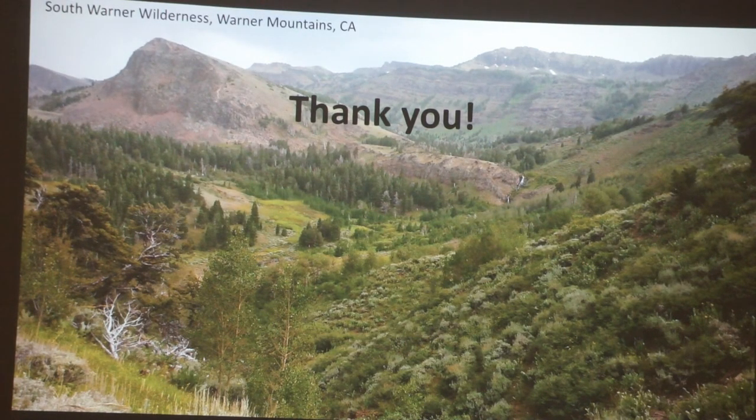That's about all I had, but I know you'll probably have questions, and I could spend a lot more time talking about any of these topics. I definitely want to thank you very much for coming.